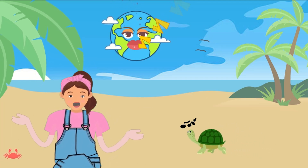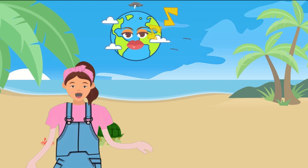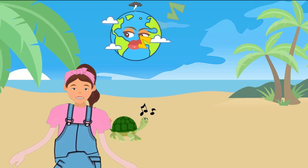Hello little artists, welcome back to Genius Kids School where we have fun, get creative, and learn new things together. Today's adventure is going to be out of this world exciting — we're going to draw our amazing planet Earth.